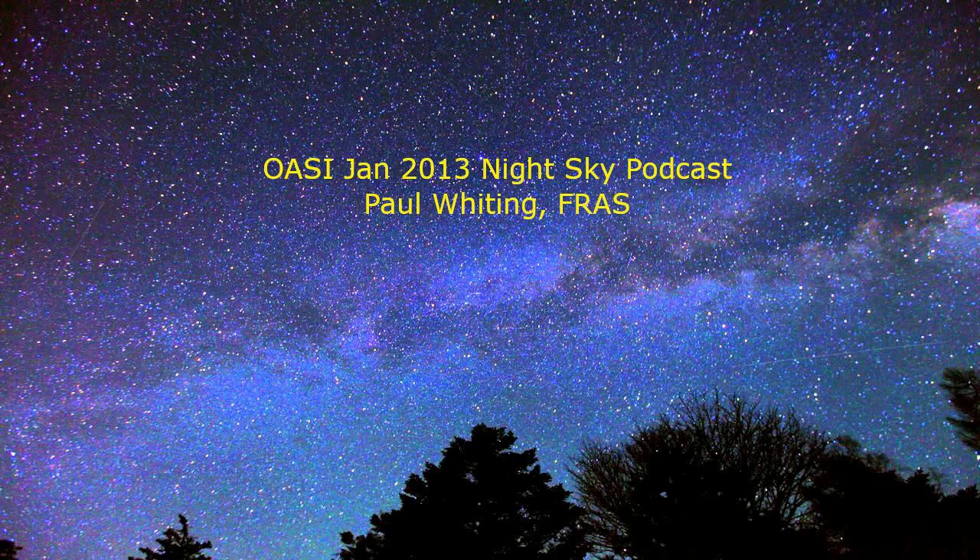Now on to constellation watching. Orion is still magnificent in the east in the evening, moving to the south around midnight. Let's use Orion to find Leo. Look at Orion, then turn 90 degrees to your left and look for a backward question mark in the sky. This is the lion's head and is sometimes called the sickle. The bright star at the bottom of the sickle is called Regulus. To the left you will see a flat oblong of stars with a fairly bright star called Denebola to the left as a point, or a tail — this is the lion's body. Now all you have to do is imagine a set of front and back paws.